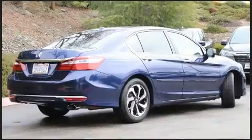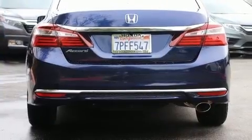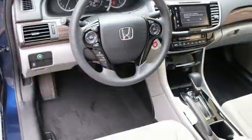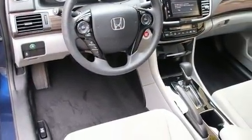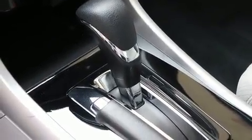All of the premium features expected of a Honda are offered, including a trip computer, an outside temperature display, and much more. A premium sound system with six speakers provides you and your passengers a sensational audio experience.